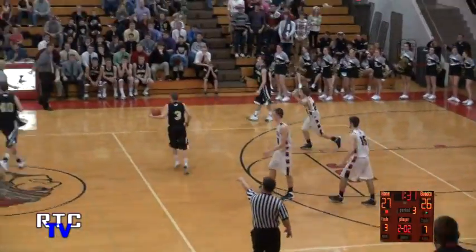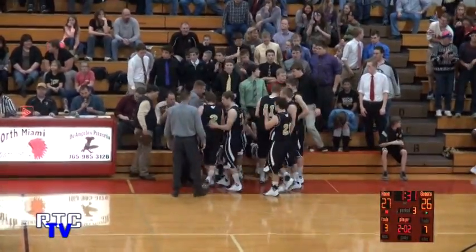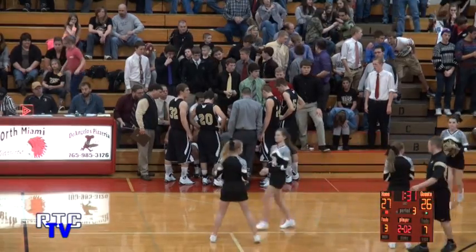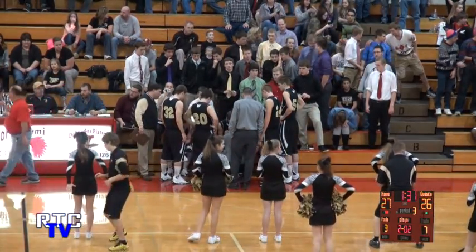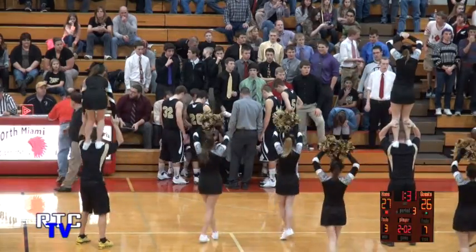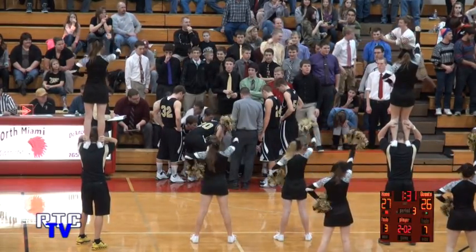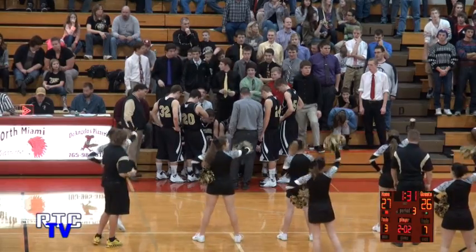90 seconds to play in the third — Rochester will use a 60-second timeout. 90 seconds to play in the third quarter and the North Miami Warriors have taken the lead on the Zebras — 27-26. After the North Miami timeout, Rochester the basketball. Less than 90 seconds to play in the third quarter. Abbott holds, feeds down low to Kennedy — turnaround 10-footer is good. Rochester back up 28-27. Nice play by Coach Reinhold coming out of the timeout — got a great look for Luke Kennedy, needed a score and got one. And then North Miami throws the basketball away.